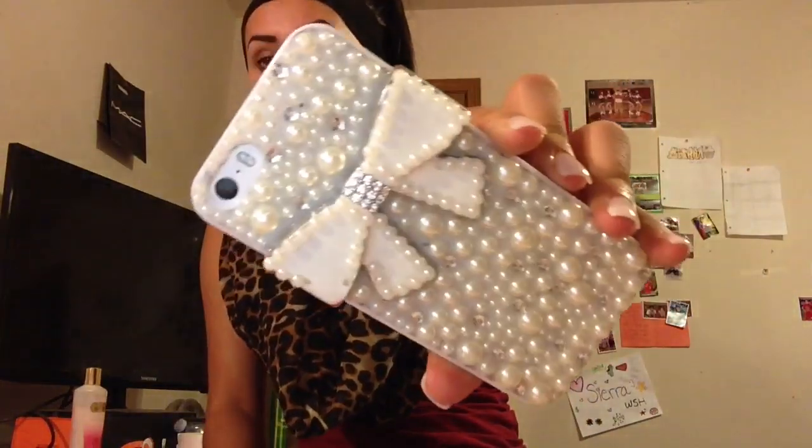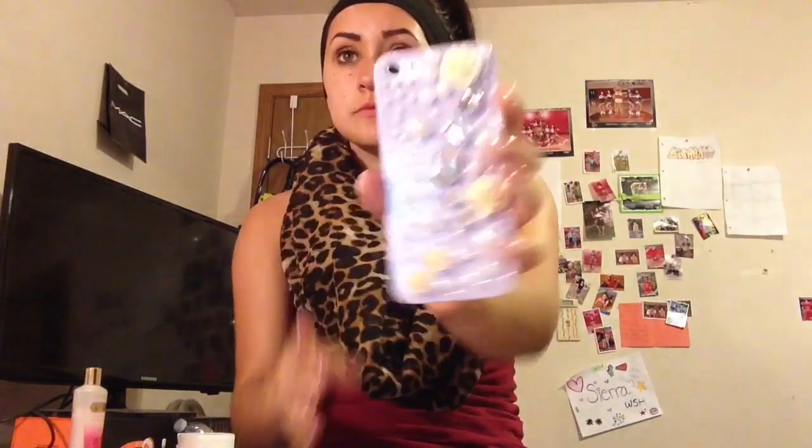But it cracked on the side, so I don't really use it — it's cracked right there and right there. Then I got this one which is like a white, and it has a bow, some pearls, and jewels. I get a lot of compliments on this phone case. And then I got this one, which is a lavender color, also from Rue21. It was $1, and it has pearls, jewels, and little flowers. I think it's so cute — probably one of my most used. I really like this one.